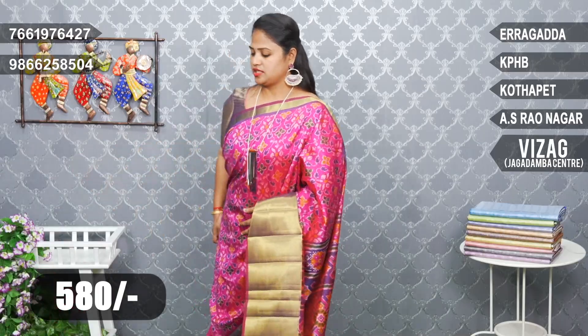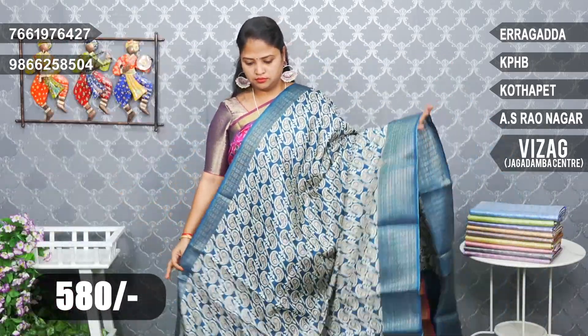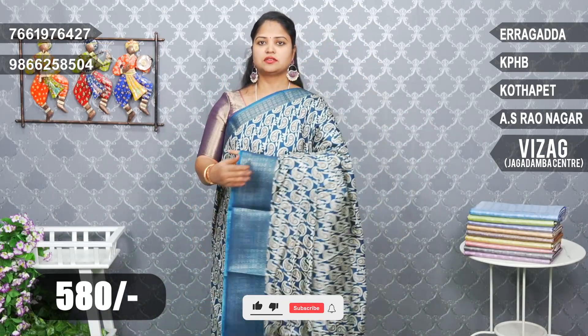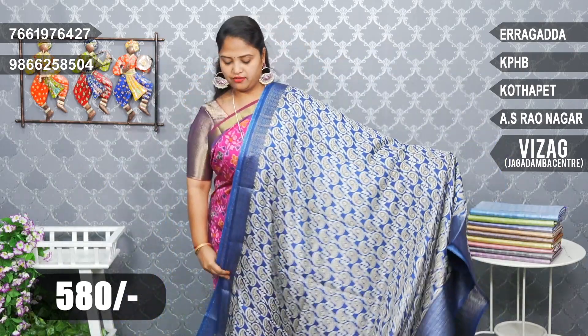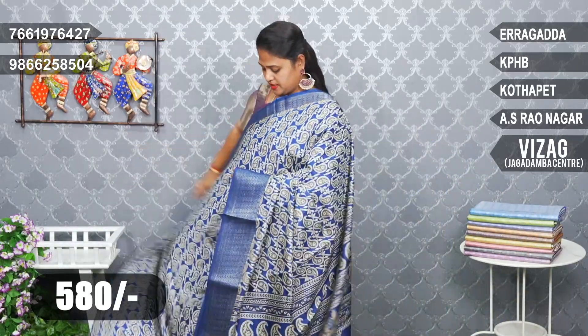Deep blue combination — pick-off blue. Pick-off blue combination, it is a little different on the pick-off blue, a little special on the combination. Next, navy blue color combination. It also has a nice color — it is a dark color.